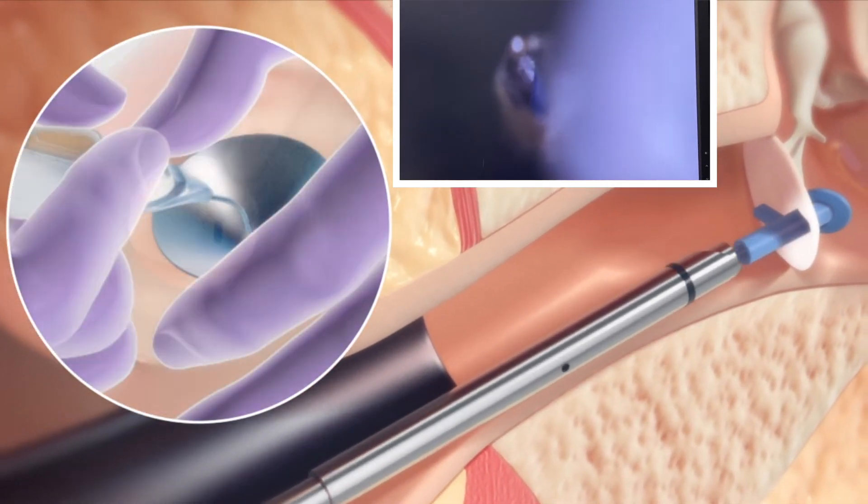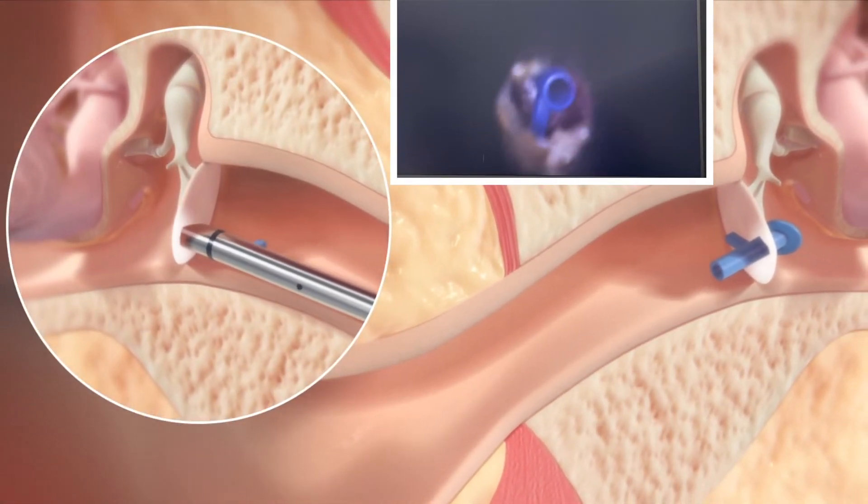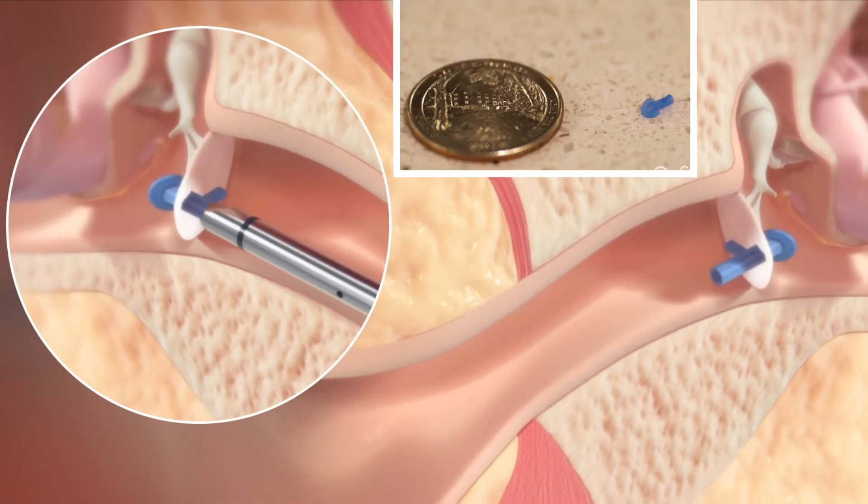Here you can see not only the animation, but the video of the procedure in the box. Here is the small tube next to a quarter, just to give you the idea of size.